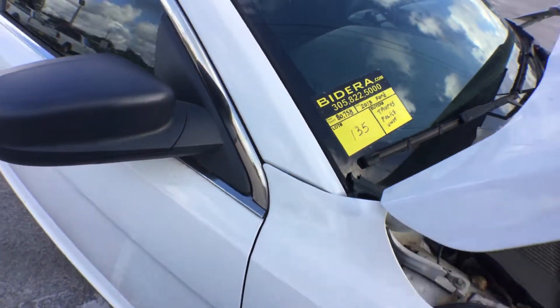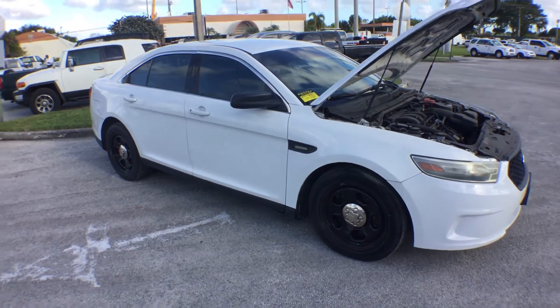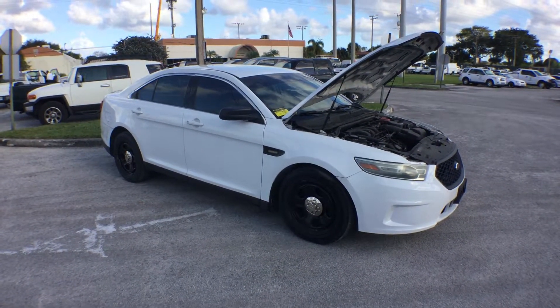Lot 135 is a 2013 Ford Taurus Police Interceptor. This unit has 80,000 miles.